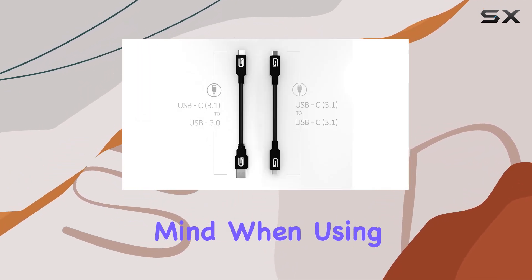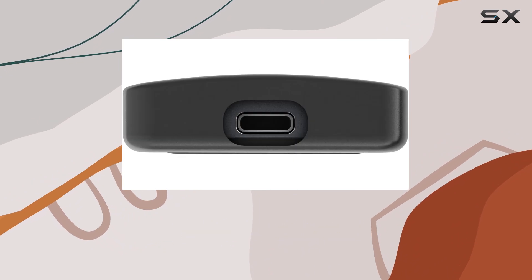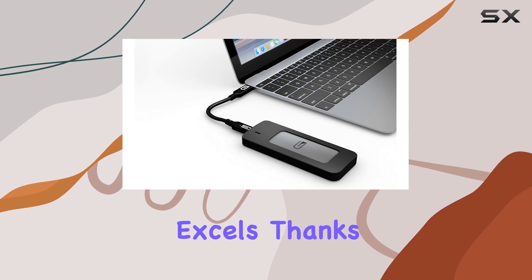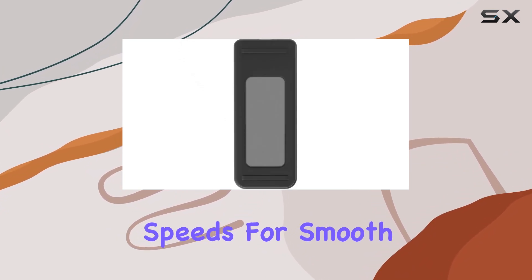One standout feature is the anti-shock design, which protects your data from accidental drops or bumps, giving you peace of mind when using the drive on the move. And despite its robust build, the Glyph Adam remains lightweight and portable, fitting seamlessly into your workflow without adding unnecessary bulk. In terms of performance, the Glyph Adam excels thanks to its USB 3.1 Type-C interface, offering lightning-fast read and write speeds for smooth operation.